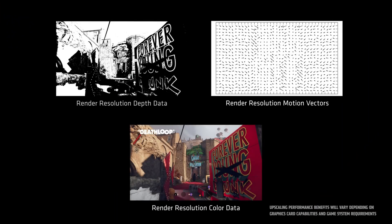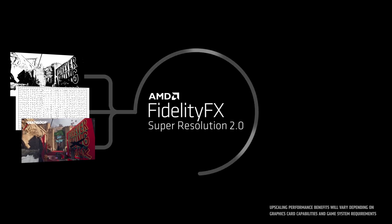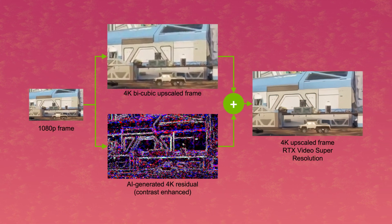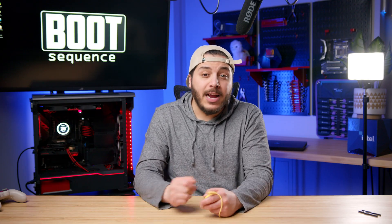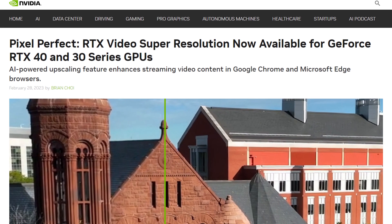It's clear that video upscaling is a whole different beast compared to gaming upscaling. In gaming, you have more information to work with — the game engine can send out motion vectors and rendering pipeline information to the AI to predict and help reconstruct the image at a higher resolution. But with video upscaling, you have just that, the video. So the result was definitely predictable. But given how much hype Nvidia put on RTX VSR, it's disappointing to say the least. Definitely not pixel-perfect.